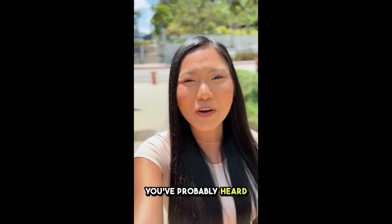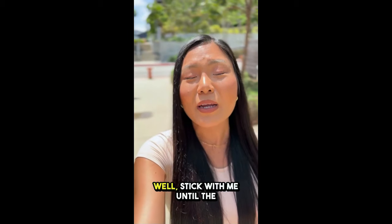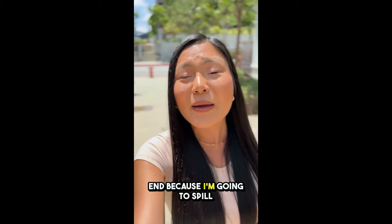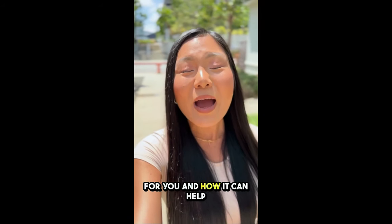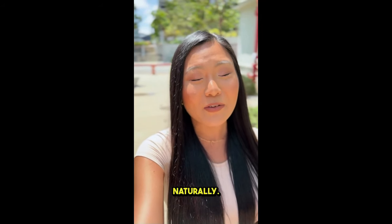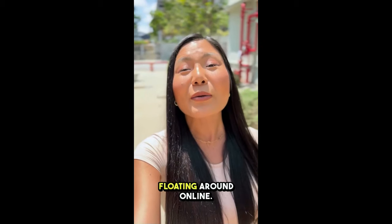If you're here, I'm guessing you've probably heard about Glycobalance and are wondering if it really works. Well, stick with me until the end because I'm going to spill the tea on everything you need to know about this supplement — how it works, what it can do for you, and how it can help manage your blood sugar levels naturally. Plus, I've got some super important tips so you don't get ripped off by fake products floating around online.